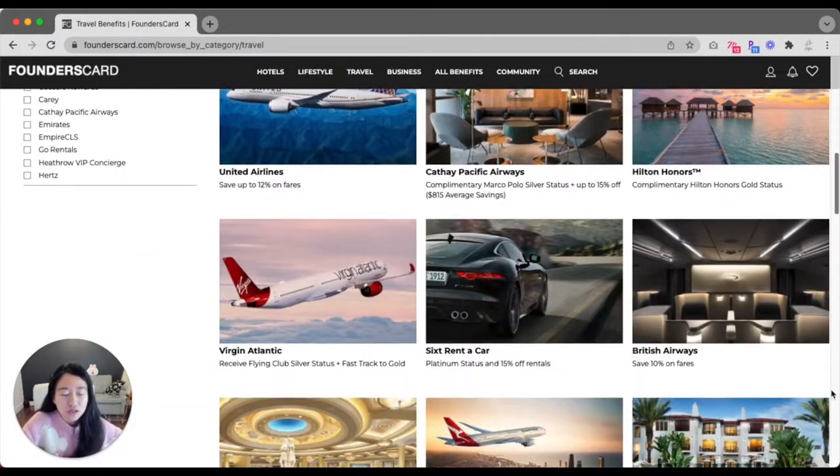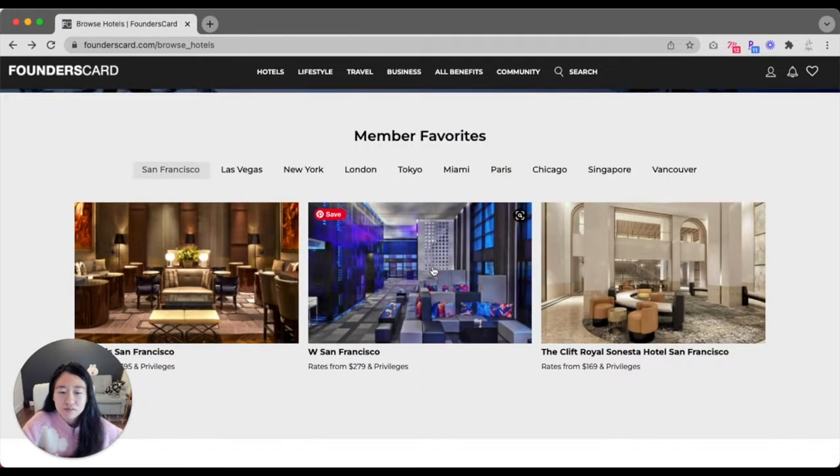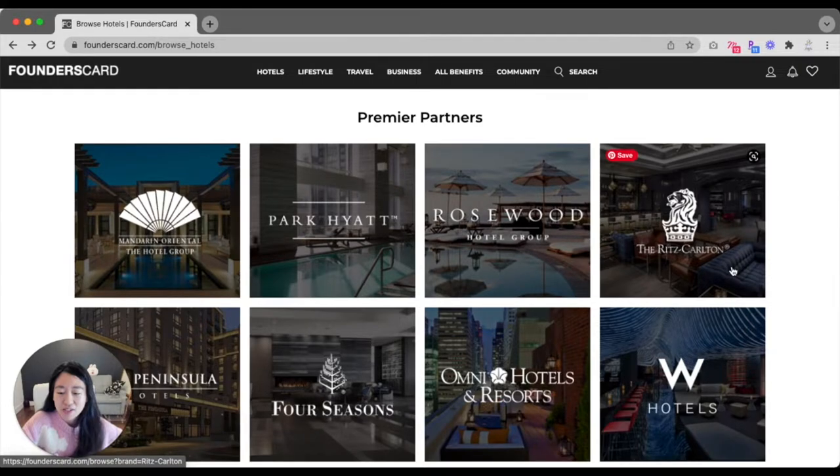I had a previous video introducing the Founder's Card. You can click the link on the top right to learn how you can also take advantage of such great deals.